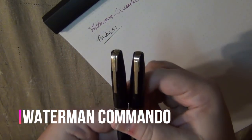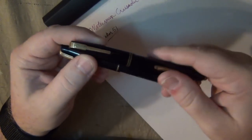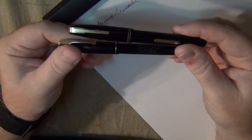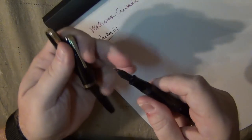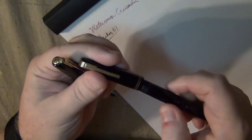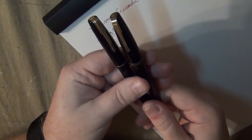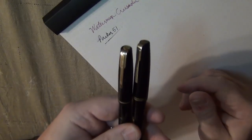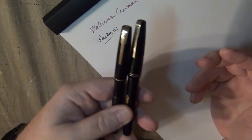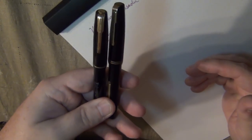Waterman made some nice classy-looking pens in the 40s and 50s. The Waterman Commando is another one I got and liked enough to buy a second when I found one available. The Waterman Commando is a nice lever filler - they write nicely and have the traditional style nib. Both of mine are not currently inked up, so I can't show what they write like. I've got so many inked up right now that I don't get back to all of them as quickly as I'd like.